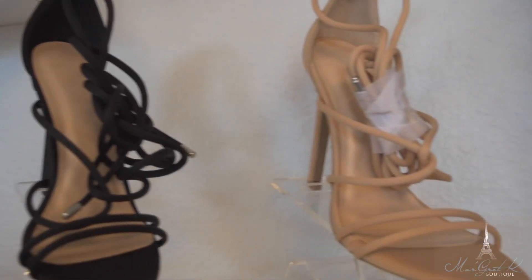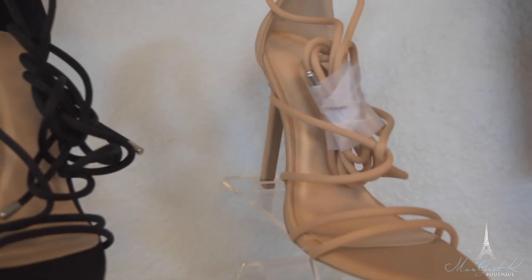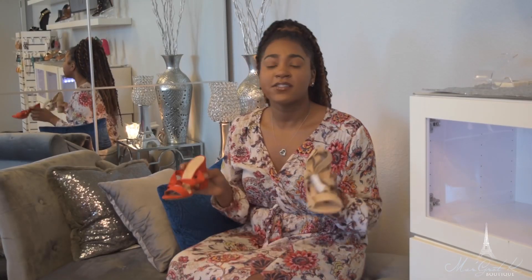The next shoes we have are our Camrys. This is the Camry black and this is the Camry nude. As you can see, they are a tie-up style — they go to about the middle of your calf, pointed toe, and they are four inches. I will wear these shoes with pants that have slits in them just to show the ties off. You can also do a dress or a skirt.